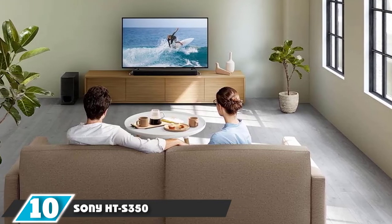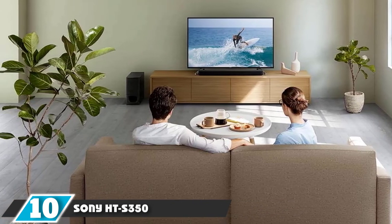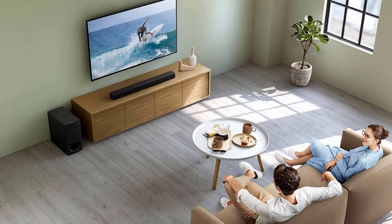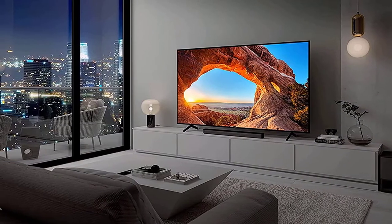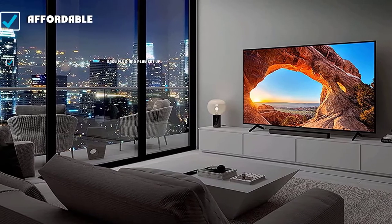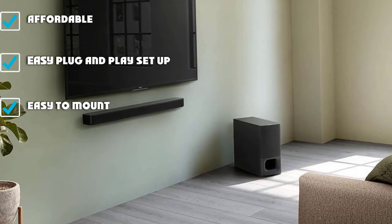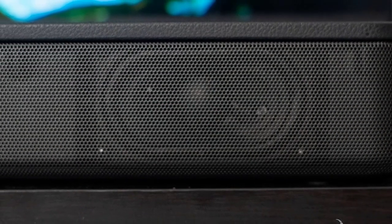Finally, the number ten position is dominated by the Sony HTS350 Home Theater System. If you aren't looking for a 5.1 system but just want an introduction to better sound, the Sony HTS350 is a solid starter system. The virtual sound technology provides cinematic surround sound from a central speaker. It's a 2.1 channel setup with a soundbar and wireless subwoofer — the soundbar covers high and mid-range sounds, while the subwoofer completes the experience with deep, low rumbles for an immersive experience.